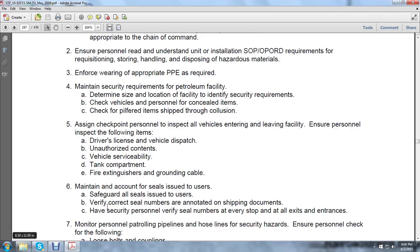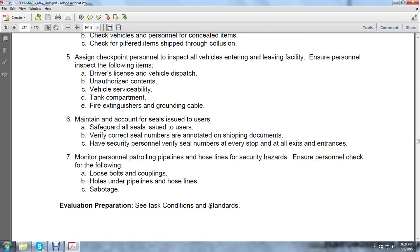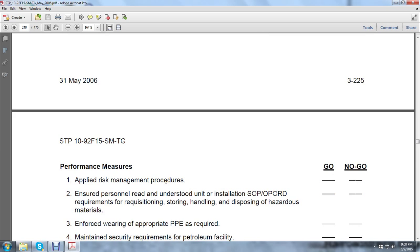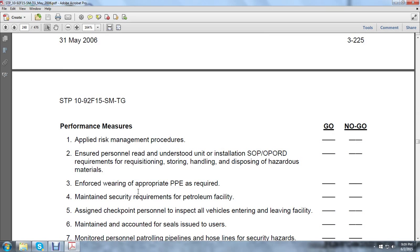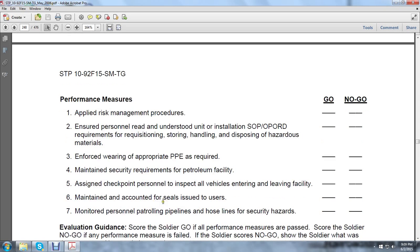Maintain and account for seals issued to the user. Safeguard all seals issued. Verify the correct seal numbers noted in shipping documents. Have security personnel verify serial numbers at every stop at all exits and entrances. Monitor personnel patrolling pipelines and hose lines for security hazards, and ensure personnel check the following: loose bolts, couplings, holes under pipelines, hose lines, and sabotage.